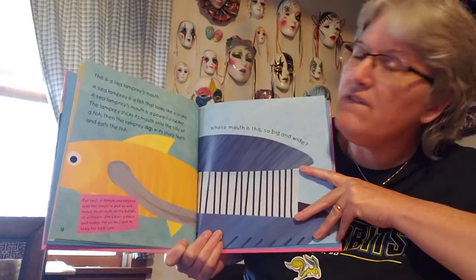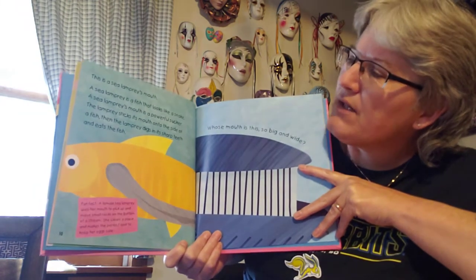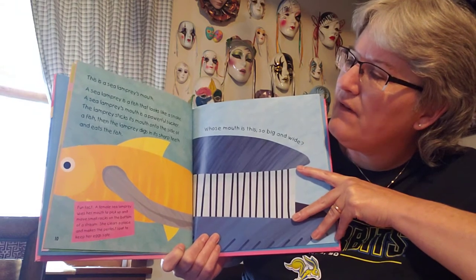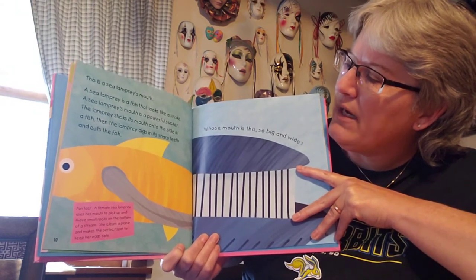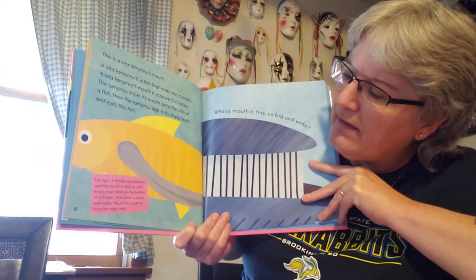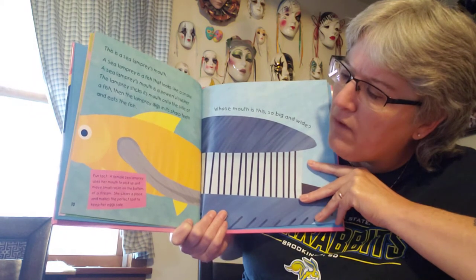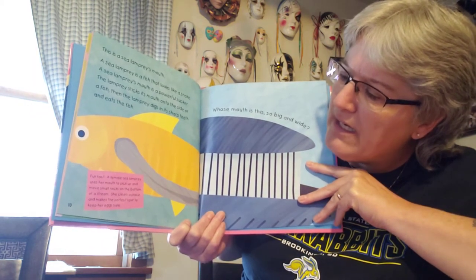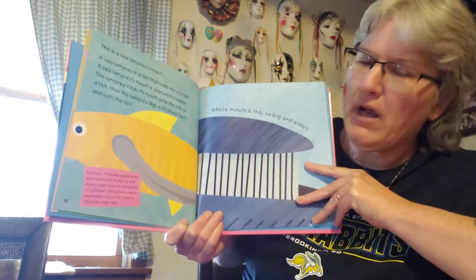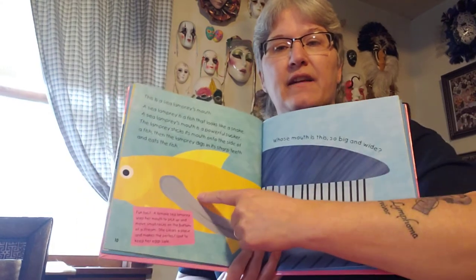A sea lamprey is a fish that looks like a snake. A sea lamprey's mouth is a powerful sucker. The lamprey sticks its mouth onto the side of a fish, and then the lamprey digs in its sharp teeth and eats the fish. A fun fact: a female sea lamprey uses her mouth to pick up and move small rocks on the bottom of the stream. She cleans a place and makes the perfect spot to keep her eggs safe. So that was a mouth of a certain kind of fish.